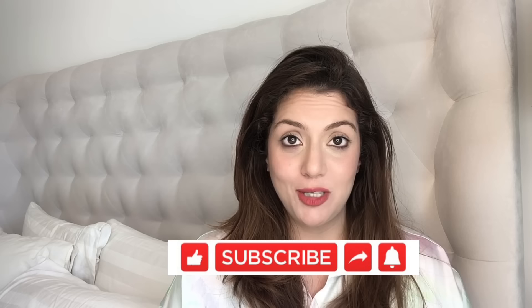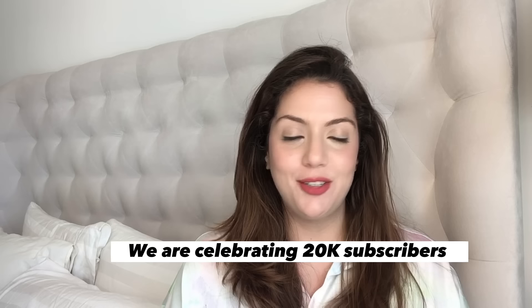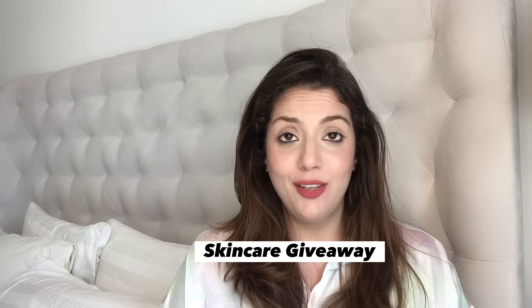If you like this kind of content, do consider subscribing to my channel and liking this video. The more likes a video gets organically, YouTube pushes this content to more people. Also, I have hit 20,000 subscribers with all your love and support, and to celebrate that, I am starting a massive giveaway this month.